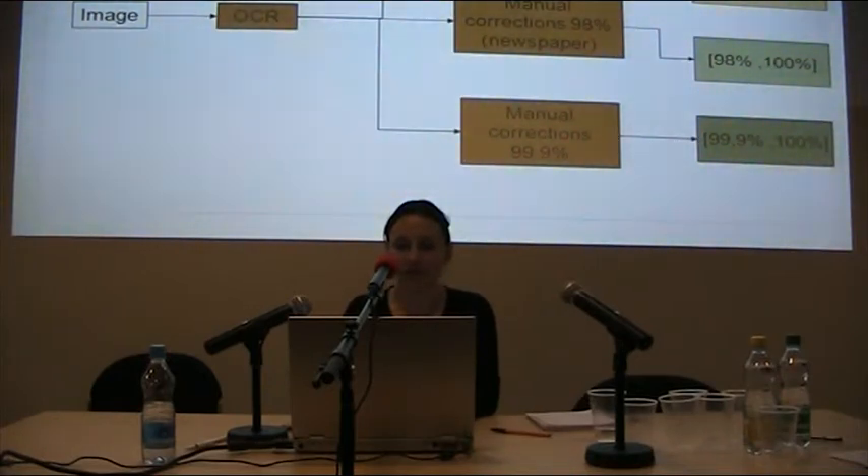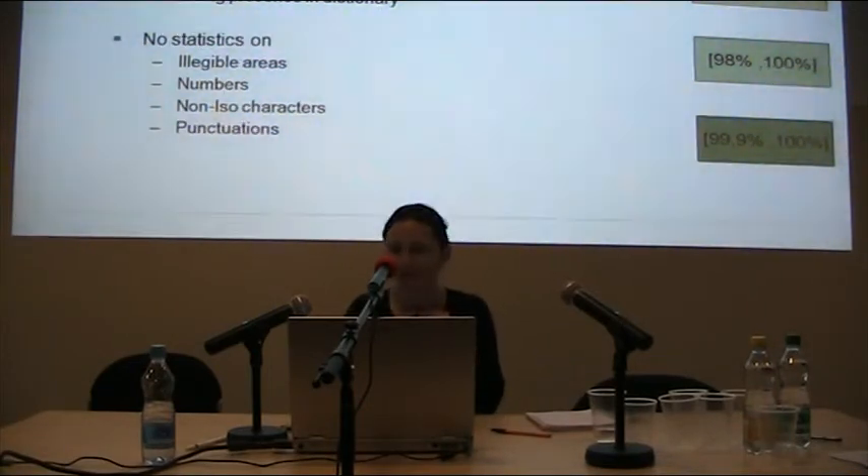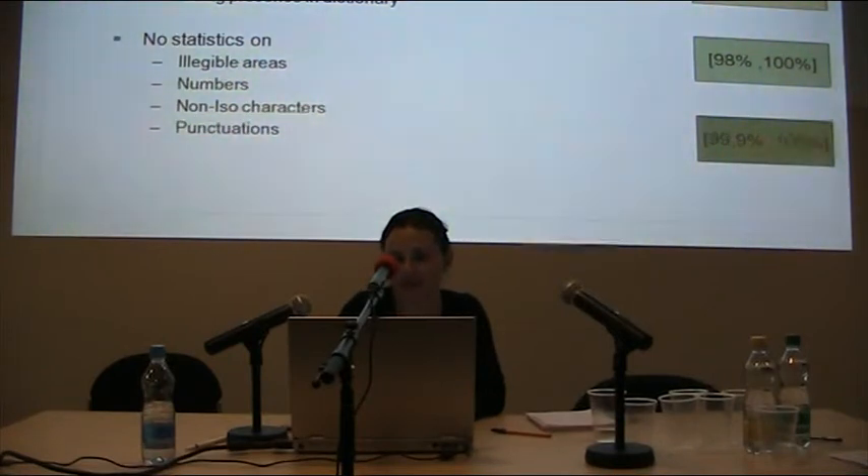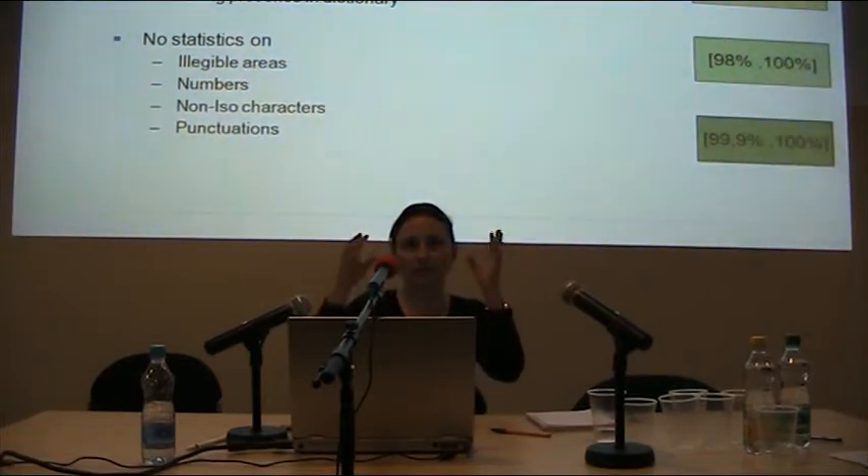We also have manual correction on books aiming for 99.9% accuracy. We don't compute OCR accuracy ourselves — service providers do it. Most of them use ABBYY FineReader for their accuracy computation. They measure at character level and word level, check whether words are in the dictionary, and some use multiple OCR engines, compute results, and merge or average them.